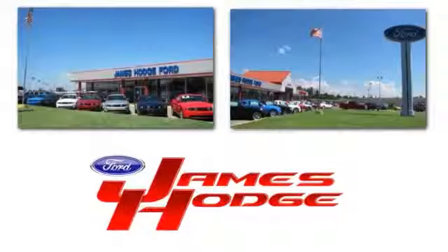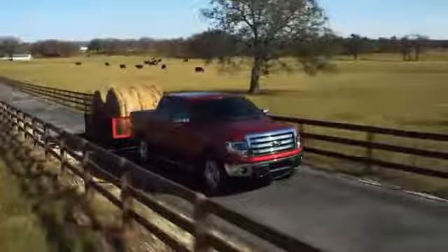The 2015 Ford Expedition. At James Hodge Ford Lincoln, we are proud to be Tulsa and Muscogee's most trusted home for Ford and Lincoln vehicles. People will forget what you said. People will forget what you did. But people will never forget how you made them feel. That's the James Hodge difference.